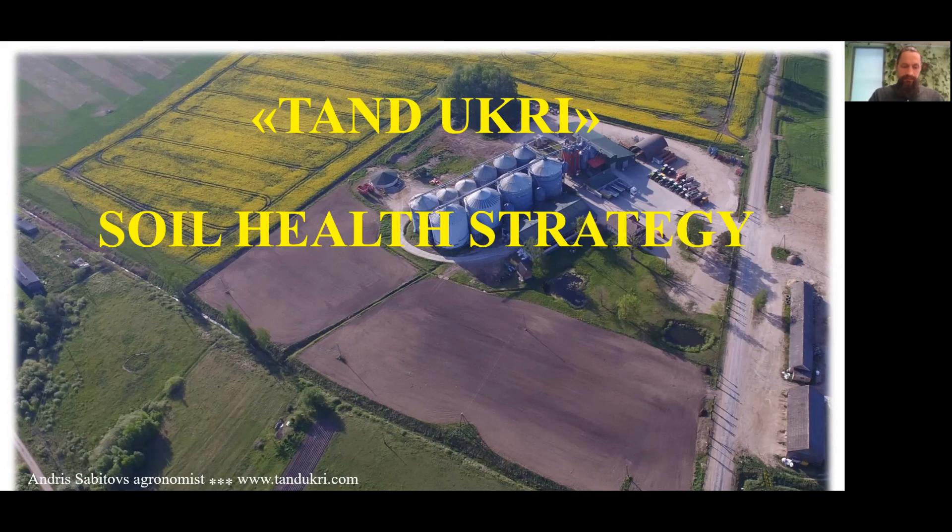Hello, dear participants of seminar Farmers Interested People. My name is Andres Zabitos. I am an agronomist in one of the largest agricultural companies in Latvia, Tandukri. And I will tell about our experience in creating healthy soil.